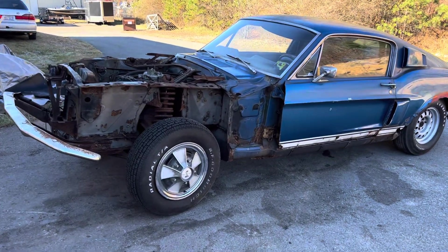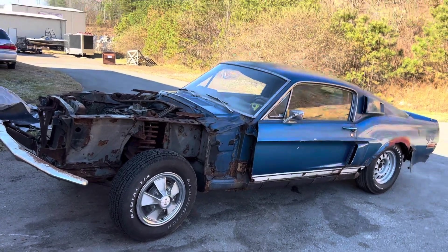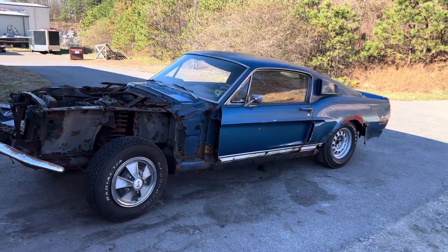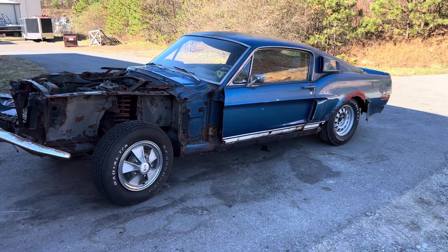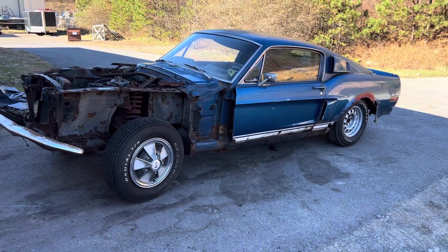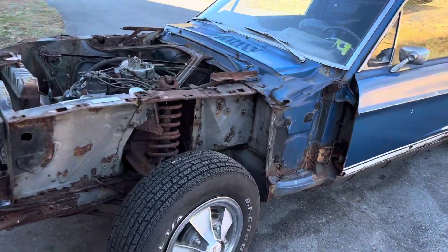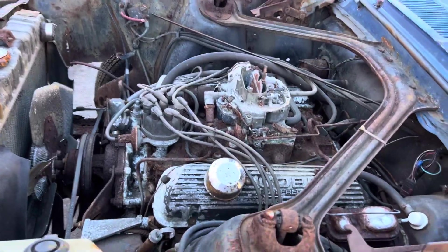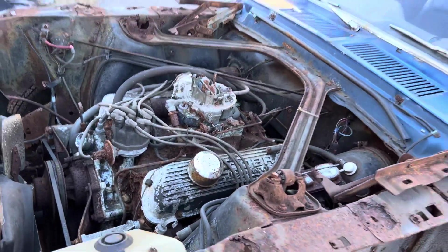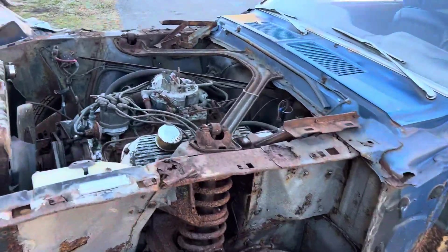What's up everybody, got something a little different here for you. It's a '68 Shelby GT350 automatic, Acapulco blue, and it is a major project. The car has seen better days, but it does have its original drivetrain — engine, trans, rear end, everything down to the carburetor.